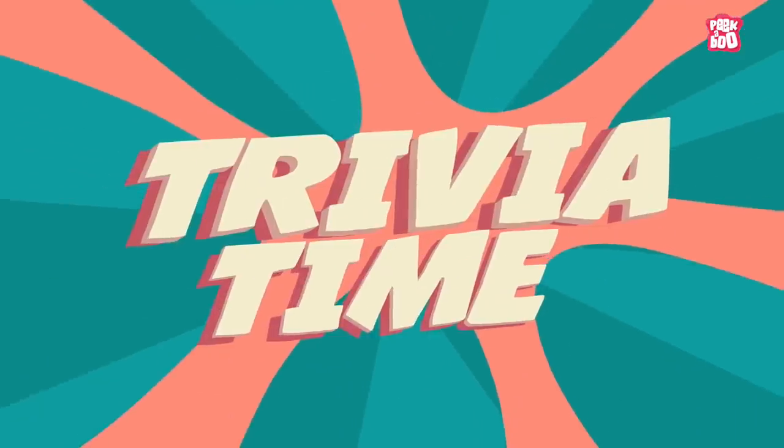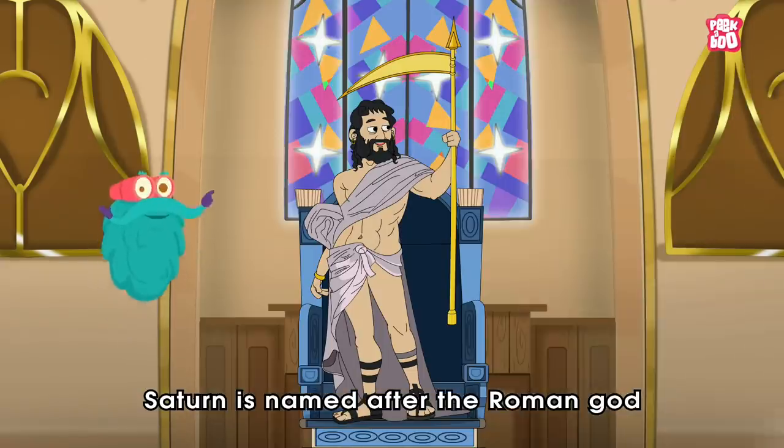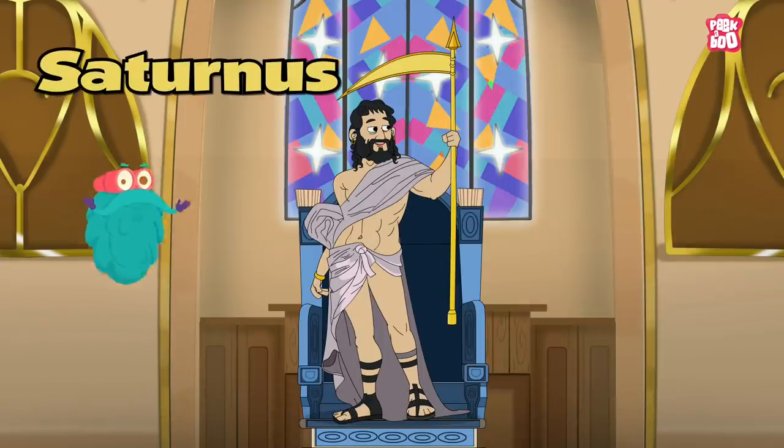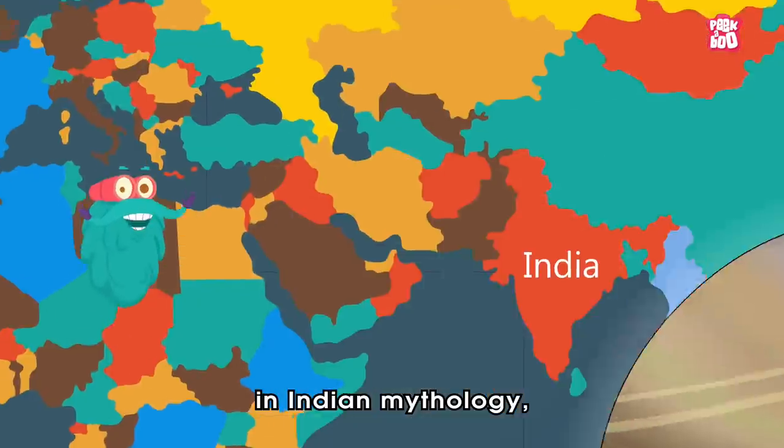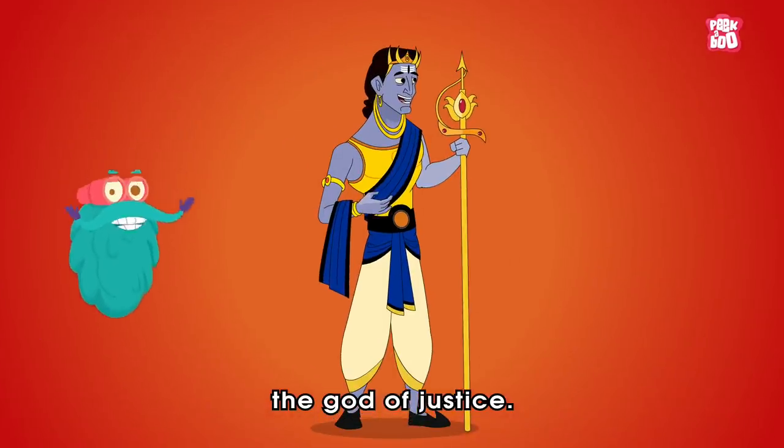Trivia time! Did you know Saturn is named after the Roman god Saturnus? Whereas in Indian mythology, Saturn is often called the god of justice.